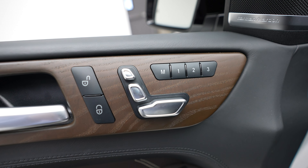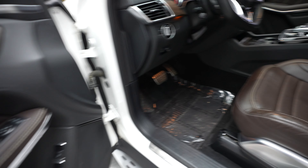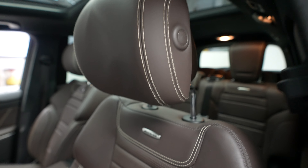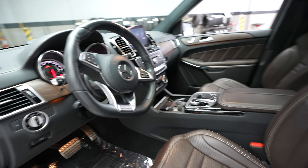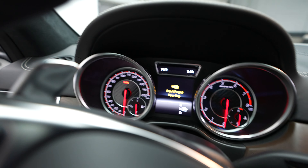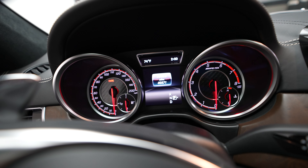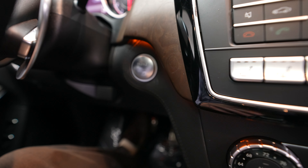Memory seats, driver seat controls, driver door controls, driver seat, AMG badging, steering wheel. Mileage in this vehicle is 40,371 and we've got a push button ignition.